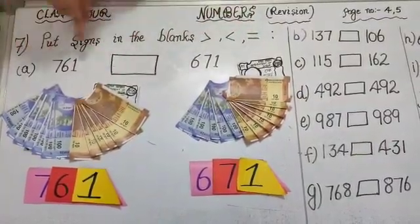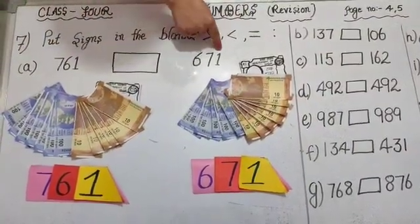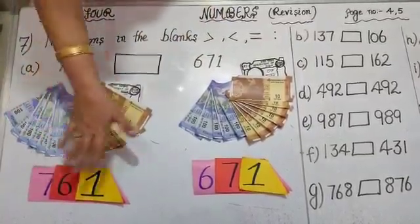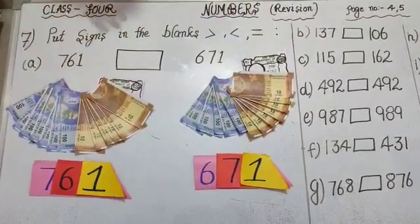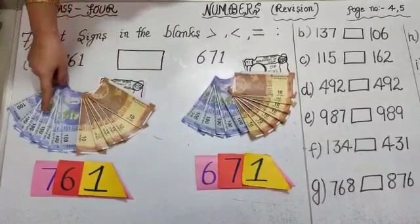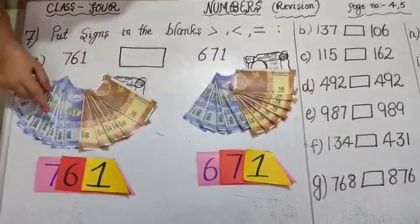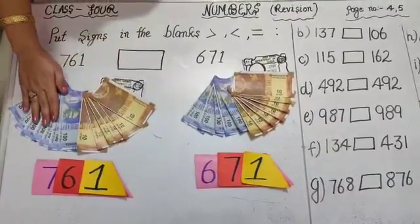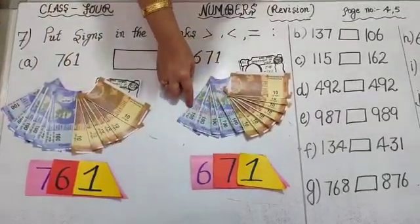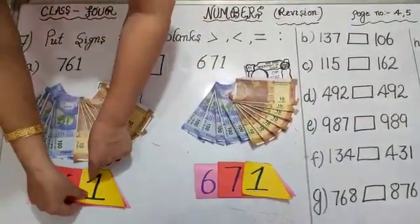Now we have 2 numbers: 761 and 671. According to the number, we have currency notes and man cards. As we have learnt to find out the highest price, we will do the same thing here. We will count the 100 rupee notes. In this number we have 700 rupee notes, means 700. And in this number we have 600 rupee notes, means 600. Their place value is also different.